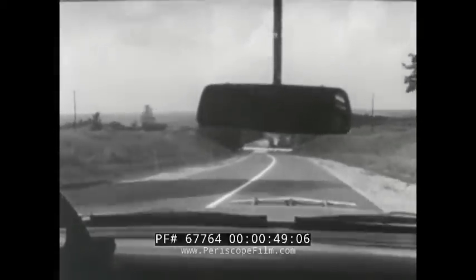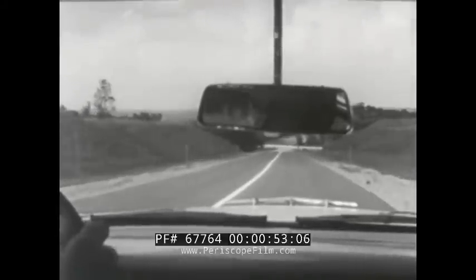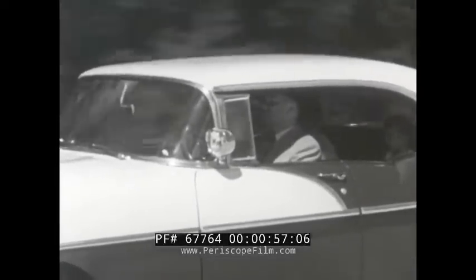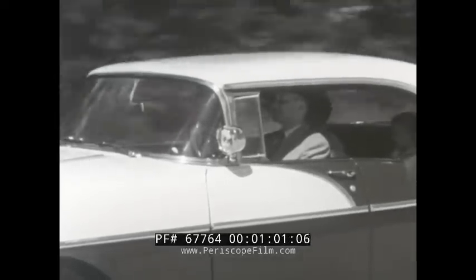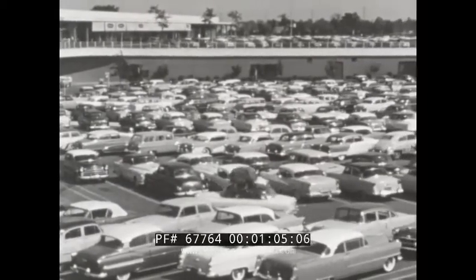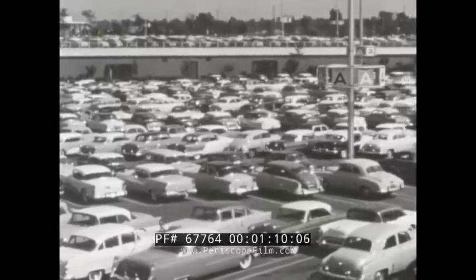Americans everywhere are thinking how it will be to own and drive one of these wonderful new Pontiacs this year. And when it comes to owning automobiles, here's something that maybe you haven't thought about: we Americans are the most experienced automobile owners in the world. We ought to be — we have bought and owned more automobiles than all the rest of the world together. Almost three times as many.